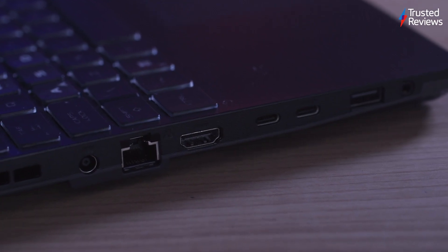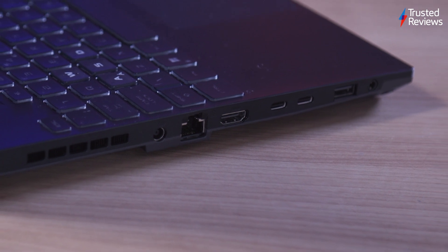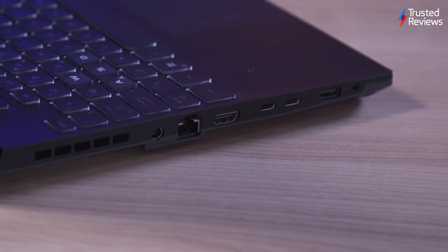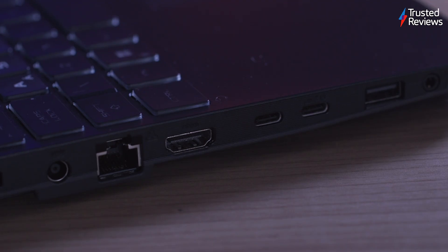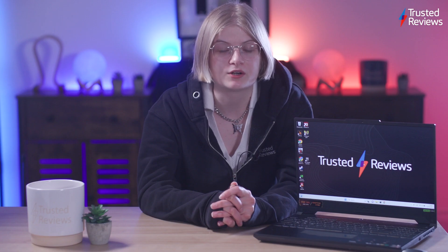The port selection is almost faultless, including an audio jack, HDMI 2.1 input, two USB-A ports, two USB-C ports, and a LAN port. The lack of an Intel CPU means there is no Thunderbolt 4 support, but the inclusion of HDMI 2.1 meant that I could hook it up to my external monitor without any issues.